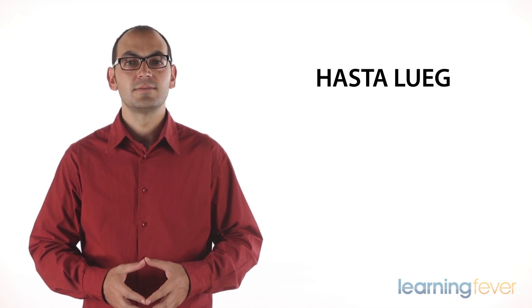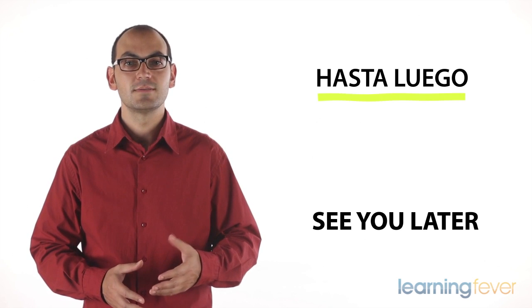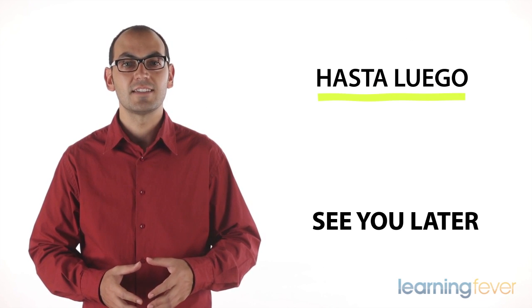Hasta luego. See you later. Hasta luego.